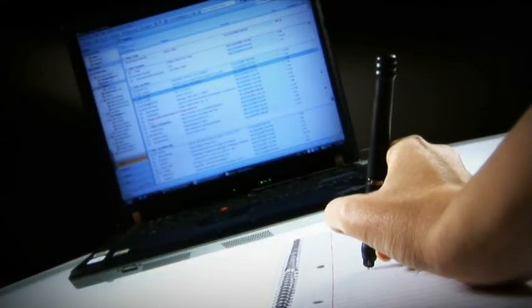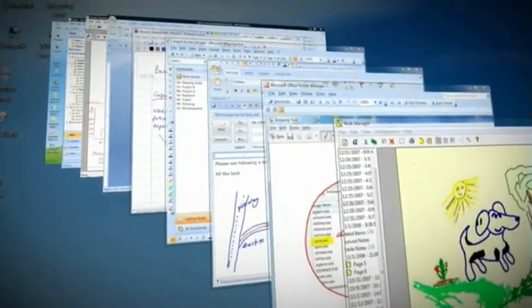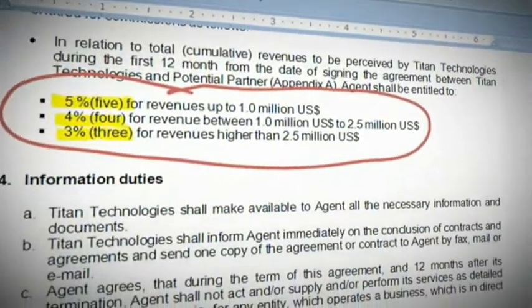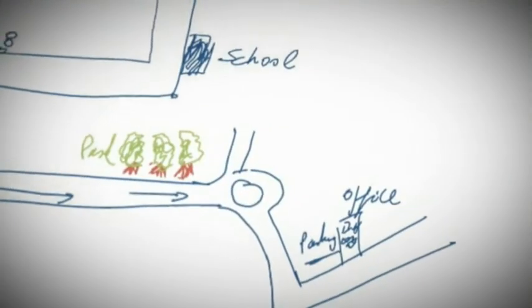Notetaker can also be used as a mouse and pointing device. The digital pen adds new life to Windows Vista and Office 2007, helping utilize powerful capabilities like personal note-taking and handwritten email composition.